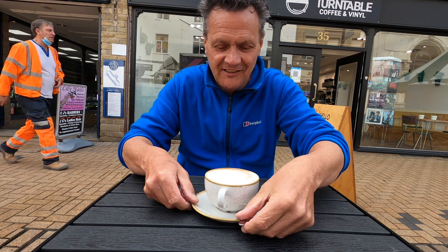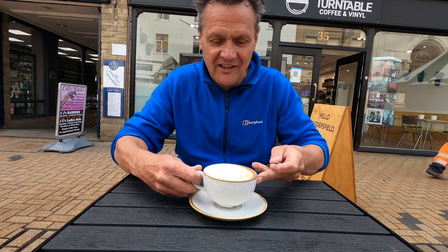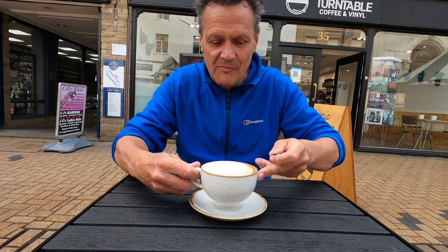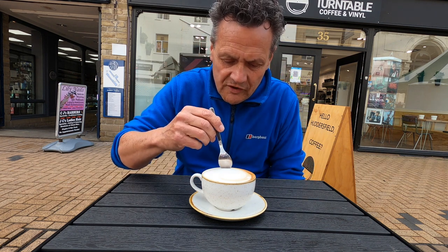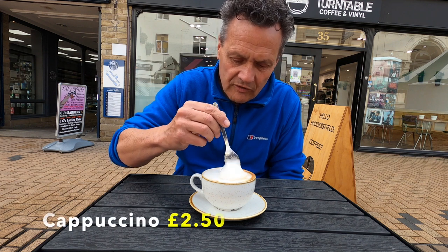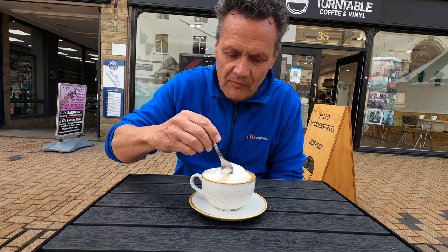So here we are guys, look at that — that looks delicious, doesn't it. Let me get a little bit closer for you so you can see the crema coming through on top of the foam. The foam is lovely minute bubbles — you shouldn't be able to see the bubbles in the foam, silky smooth. Oh, that's lovely, nice depth.